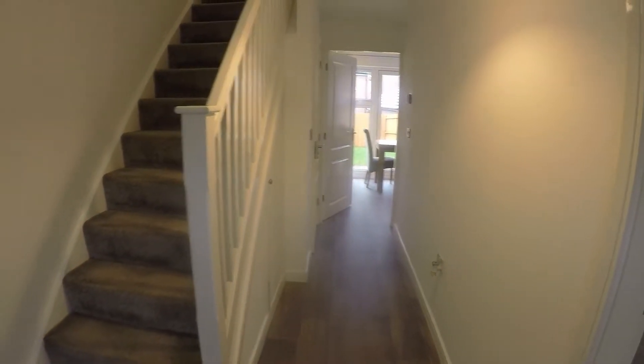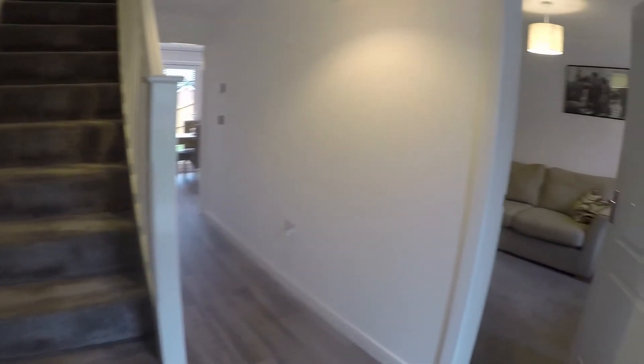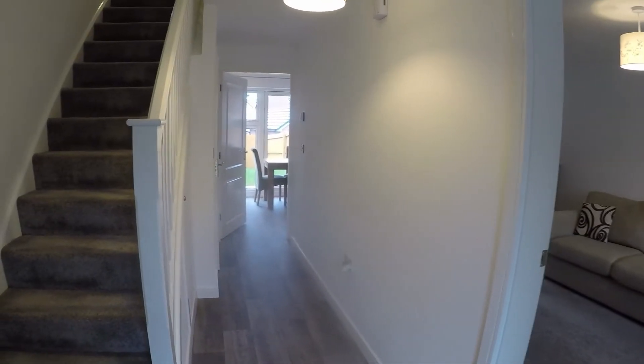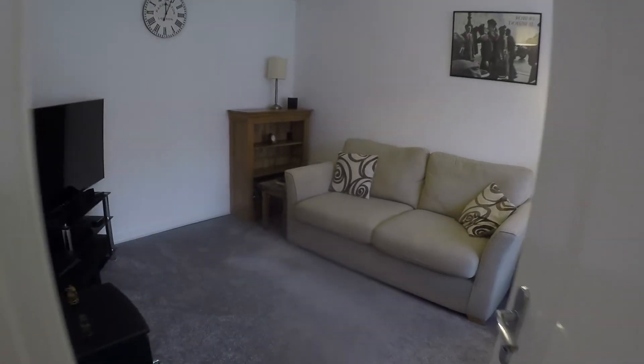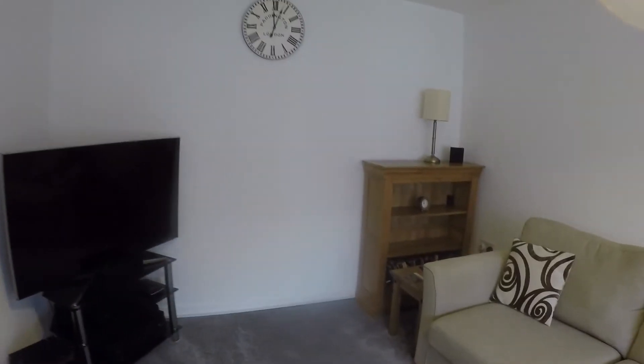You enter into this bright, spacious hallway area which connects all your downstairs rooms with the stairs up to the first floor. The first room on the right is the main living area — well presented and immaculate throughout the property, as you'll see as we walk around.